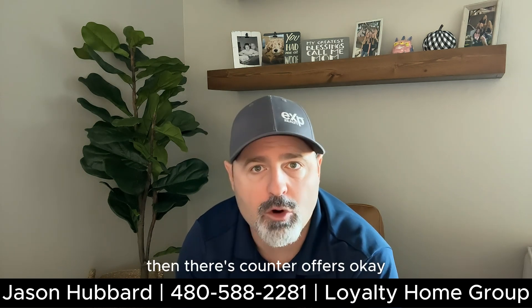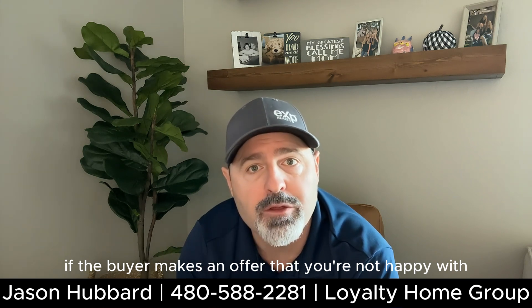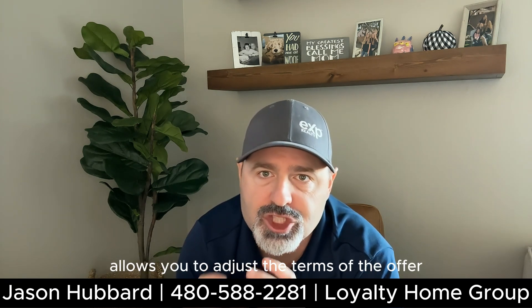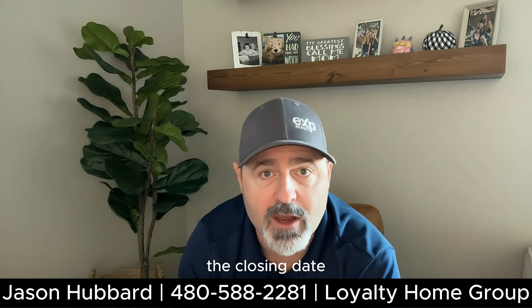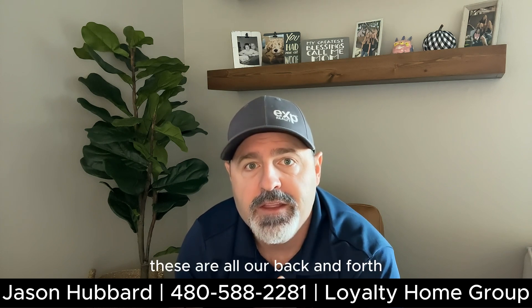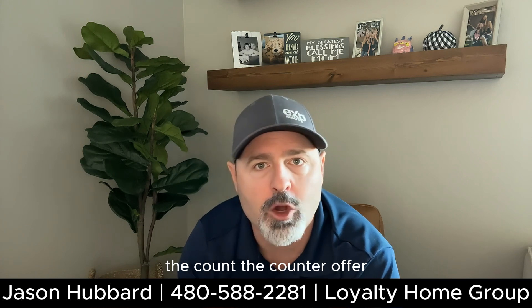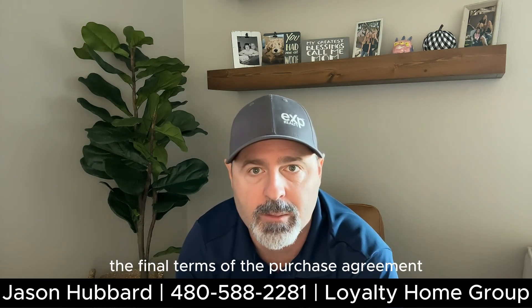Then there's counter offers. If the buyer makes an offer that you're not happy with, you can respond with a counter offer. This document allows you to adjust the terms of the offer, such as the price, the closing date, or any contingencies. These can go back and forth until both parties agree on the final terms of the purchase agreement.